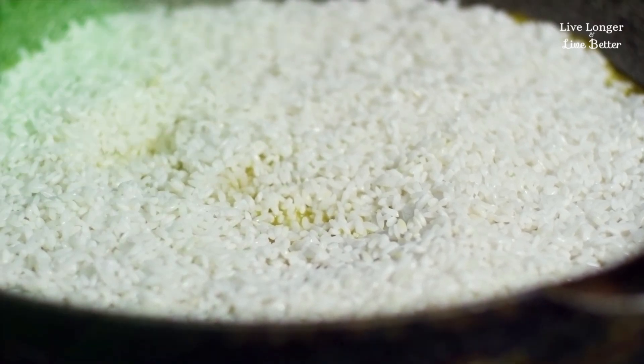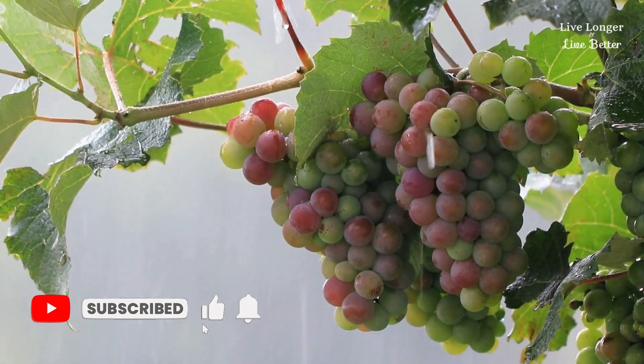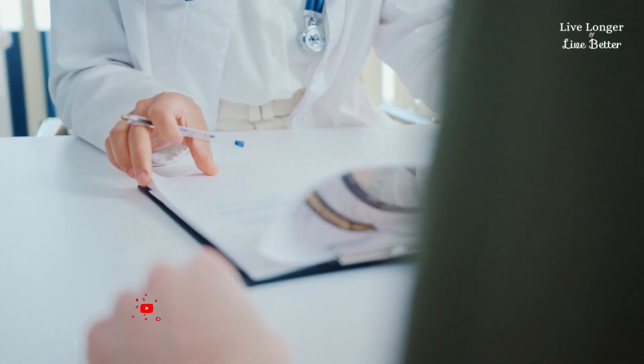Choose light foods: opt for foods that are easy to digest, such as potatoes, rice, lettuce, bananas, grapes, oranges, and yogurt. They are less likely to cause discomfort.